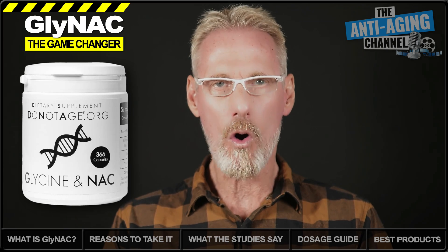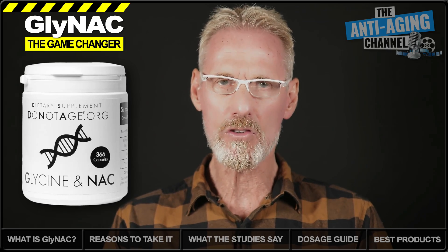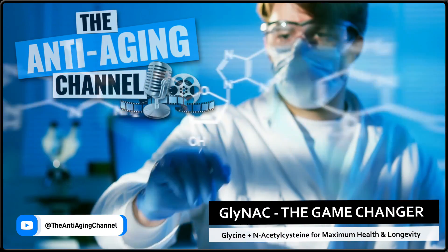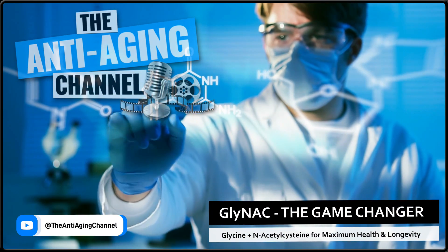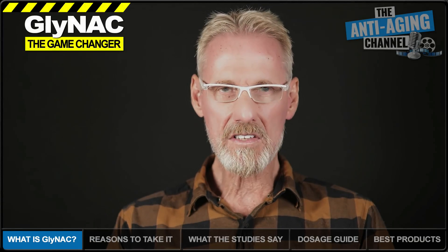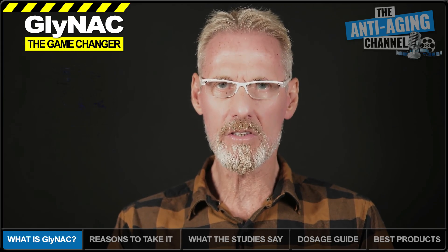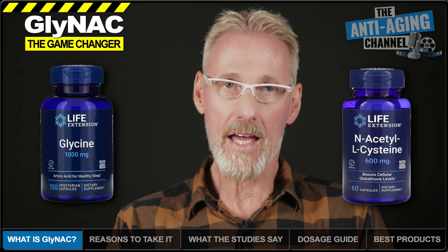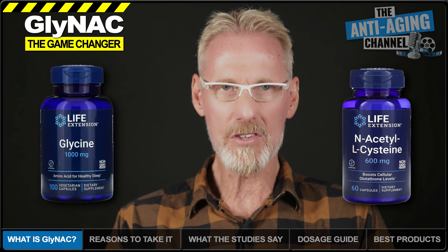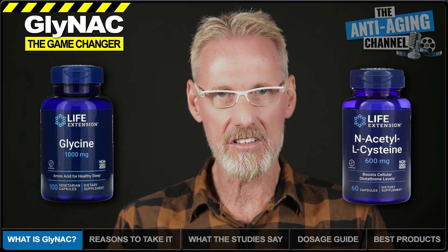Not only that, we'll be discussing optimal GlyNAC dosages and other vital information that hasn't yet been covered elsewhere. So what exactly is GlyNAC? Well, GlyNAC is simply a combination of two popular supplements — glycine and NAC, NAC being short for N-acetylcysteine. The purpose of combining them together into a single supplement is in order to optimally raise levels of the body's own critical master antioxidant: glutathione.